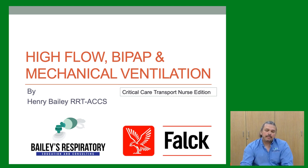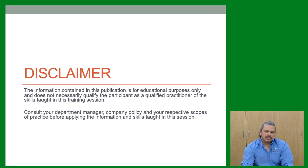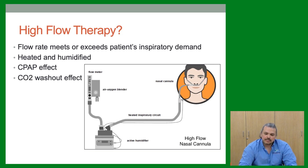Here we have a high flow bypass and mechanical ventilation — we're going to go over a lot of these things and get to the bottom of it. Our disclaimer: high flow therapy.